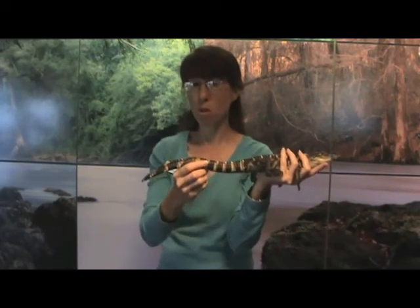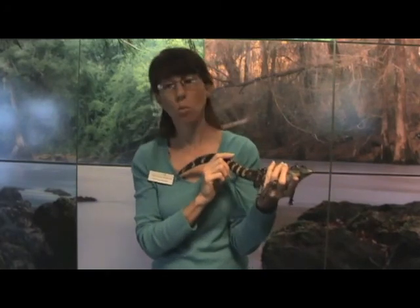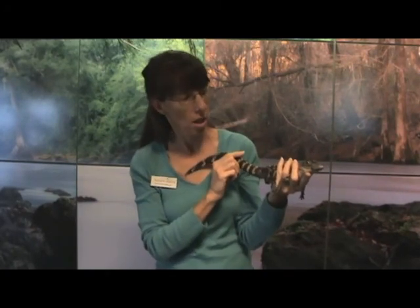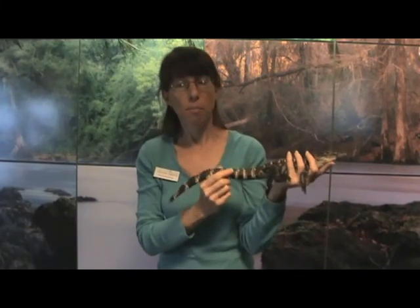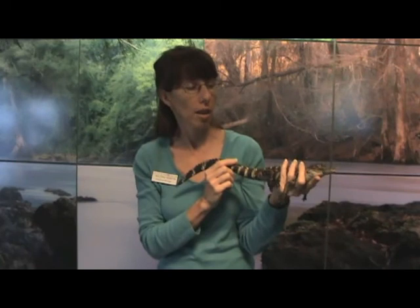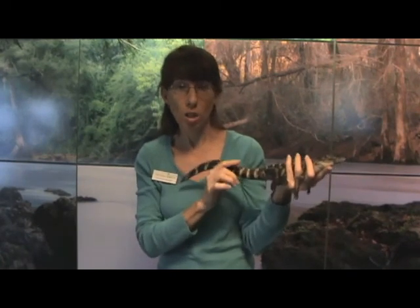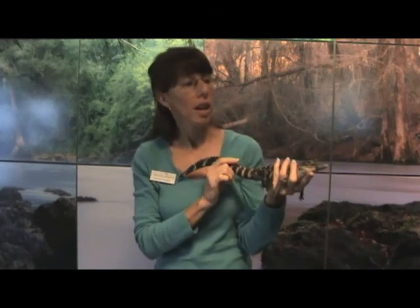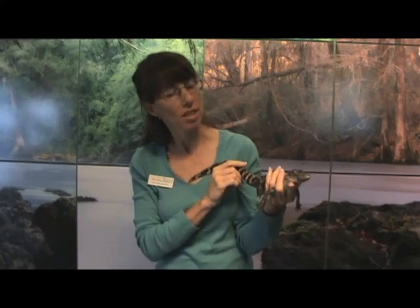They can also use their tail to burrow out and wallow out an area that collects water, which is one reason why they're called a keystone species. This animal, in drought seasons, can move their tail around in an area of their habitat and create a wallow area where water can collect — and it's helpful for other animals that need water too. So that's why they're called a keystone species. Thank you.